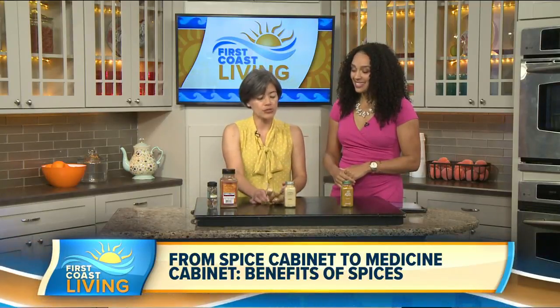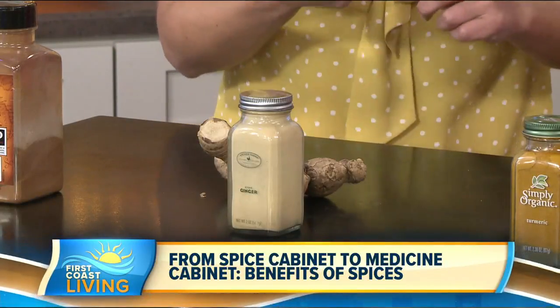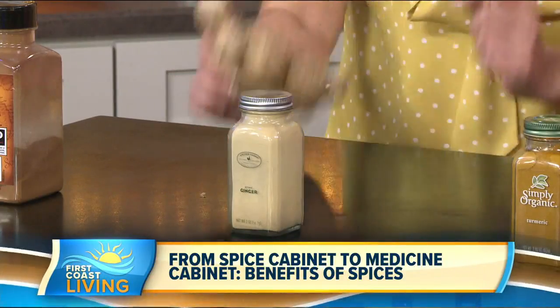My next one is my all-time favorite — it's ginger. Ginger is a root and you can find it in a powder or ground form. What is ginger not good for? It decreases inflammation, it helps with digestion, it helps with nausea, and it also helps reduce the symptoms of the cold and the common flu. You can add it to pretty much anything you want. It's pretty versatile with good flavor.